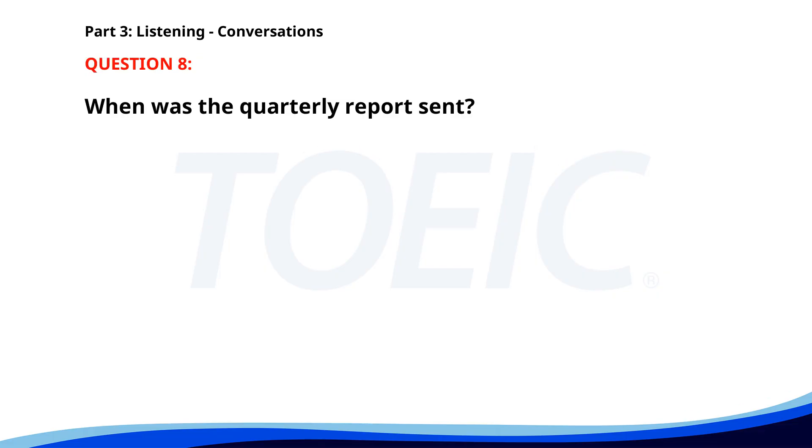Number eight. 'Did you send the quarterly report to the clients?' 'Yes. I emailed it to them yesterday.' 'Great. Did you include the sales forecast?' 'Yes. It's in the final section of the report.' When was the quarterly report sent? A. Today. B. Last week. C. Yesterday. The correct answer is C: Yesterday.